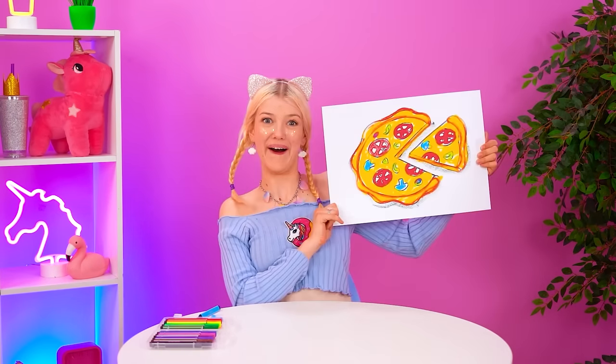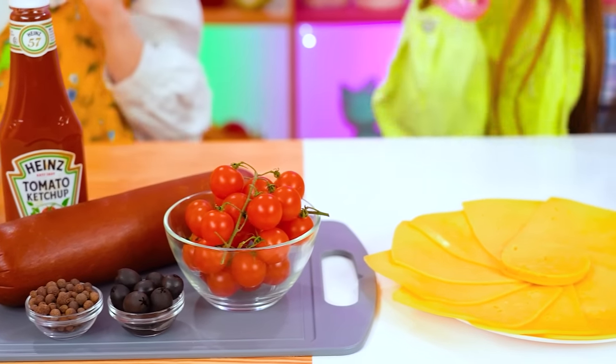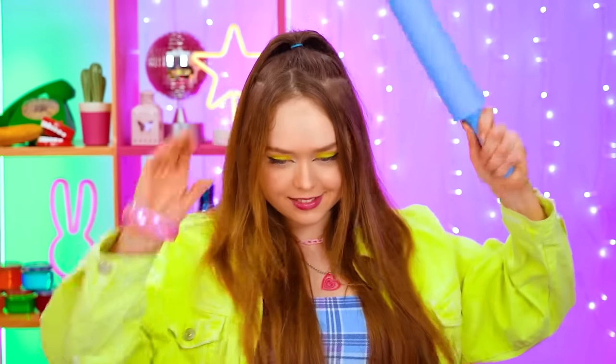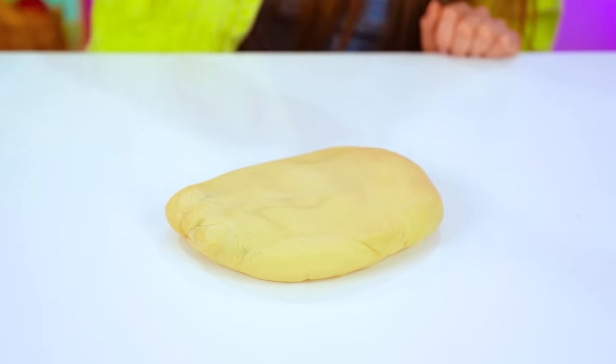A pizza pie! Easy peasy, cheesy, squeezy! Look at all this — so many cool ingredients! Heya doughboy, let's get you shaped up! You go, girl! Roll that dough! Sticky thing, are ya? Grrr! Boom boom pow!